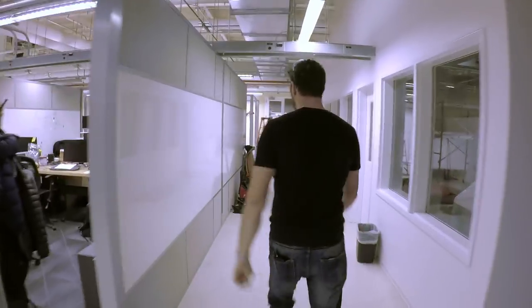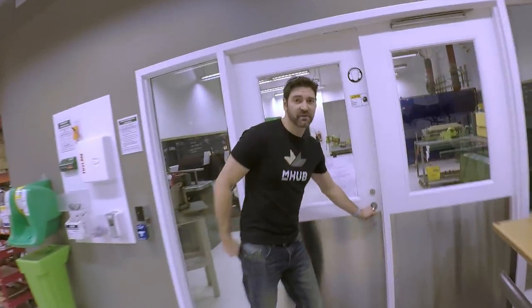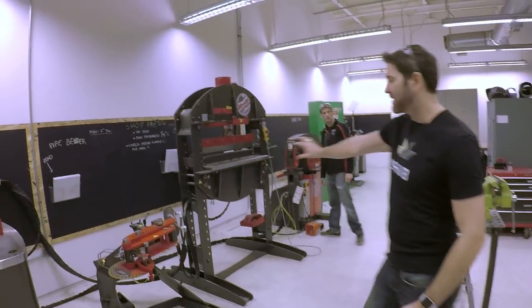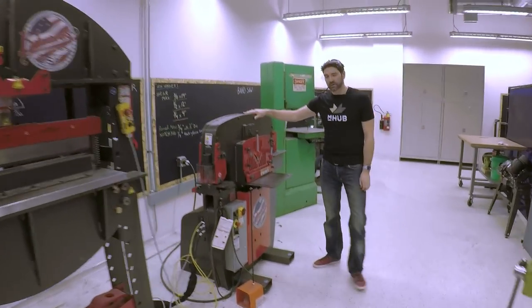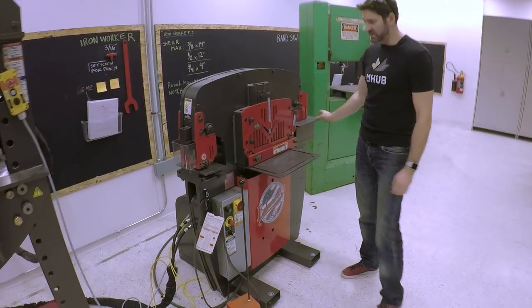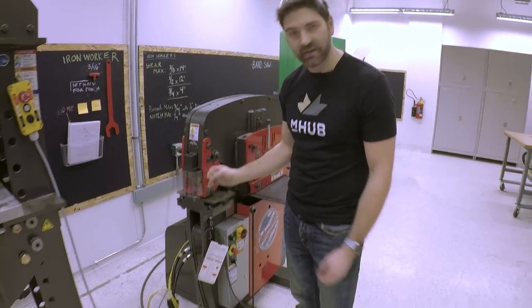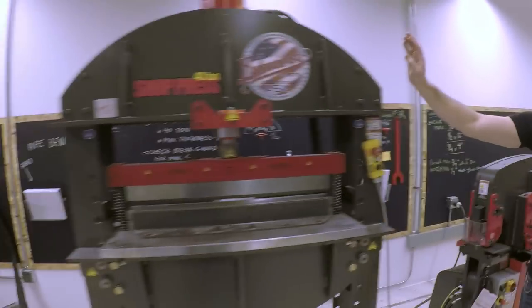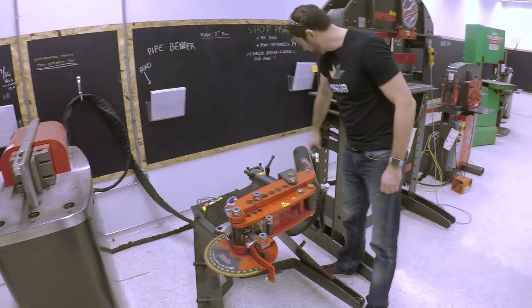This is the metal welding and grinding lab. The workhorse is a 55-ton ironworker — it does corner notching, standard notching, an 18-inch shear for angle iron, and punching through thick stock with various dies. This machine also powers a 40-ton shop press and a 10-ton tube bender. There's also a 20-ton horizontal press for bending and manipulating metal into box shapes.